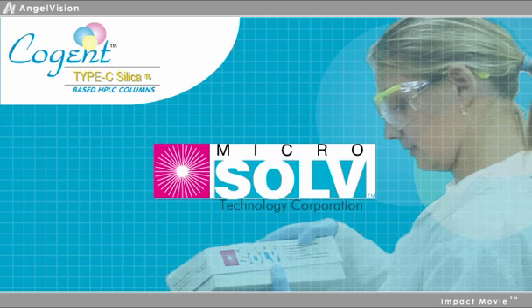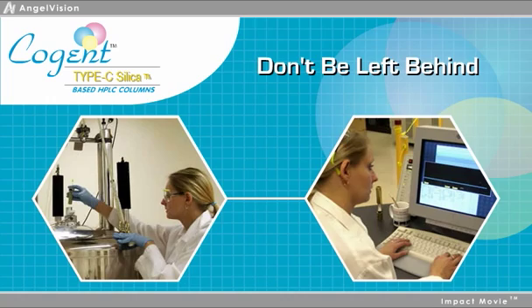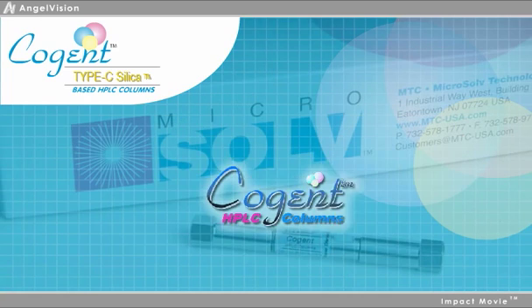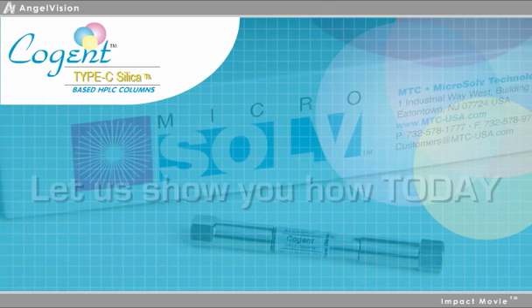At MicroSolv, we know your development as a scientist is very important. So don't be left behind. Learn what Cogent HPLC columns' true capabilities are, as well as your own. Let us show you how today.